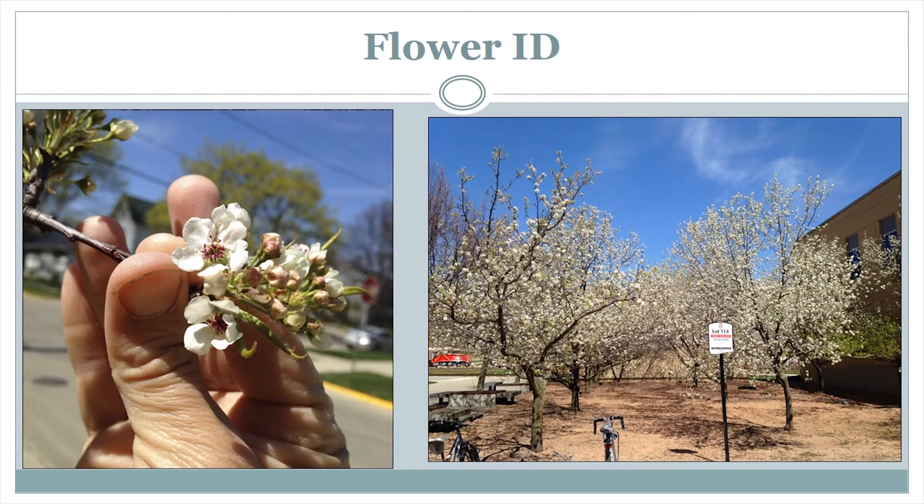Here you can see a close-up and also a far-away shot of Callery Pear. These pictures were taken right here on campus in Madison on April 18th. In the close-up, you can see the five-parted flowers arranged in clumps, and the other image demonstrates the overall appearance of a Callery Pear planting. These images were taken right at the beginning of the flowering period, and after a little more time these trees will likely fill in with even more flowers. It is during this time window that they are the easiest to identify and map.